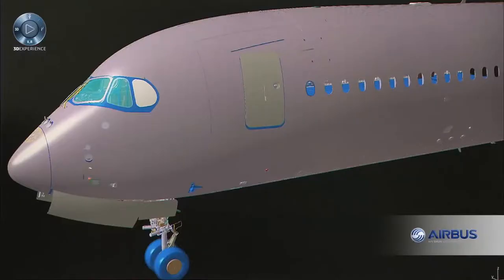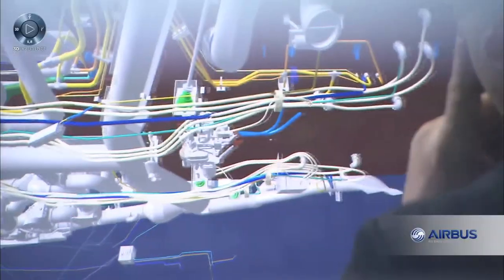Thanks to the 3DEXPERIENCE platform, we were able to drive the transformation of our processes. For this program, the partnership between Airbus and Dassault Systèmes was critical.